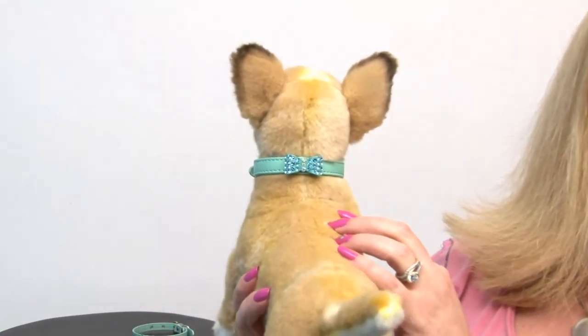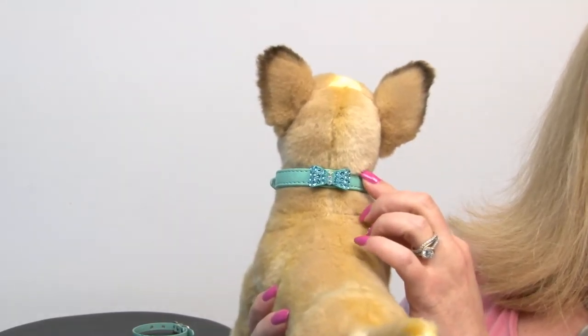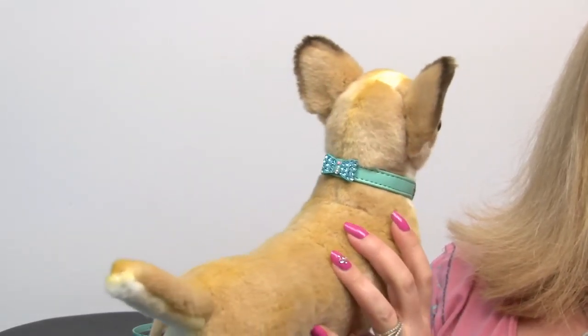Taking a look at our model, you can see that it's a gorgeous shade, and I think it's going to work well for males and females, because there's no reason why boys can't have a little bling as well. It's a really pretty color, and I really like it. It's going to be very durable and look good at the same time.